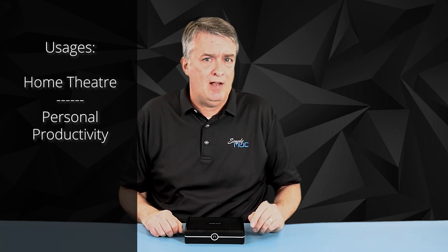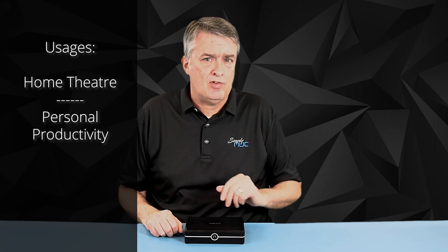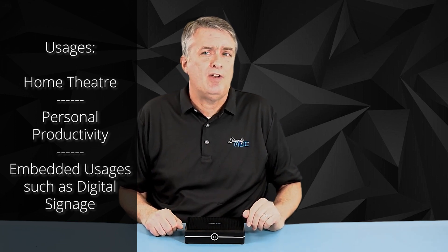Some of the cool usages of Emerald include home theater PC, your productivity machine in the office. You could potentially use this for some of the embedded usages like digital signage as well.